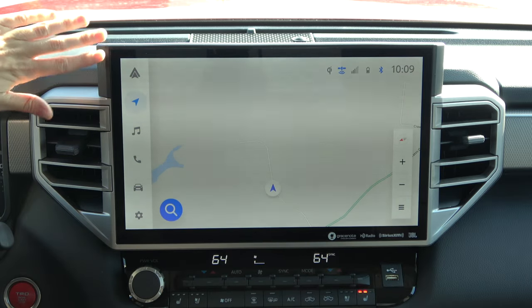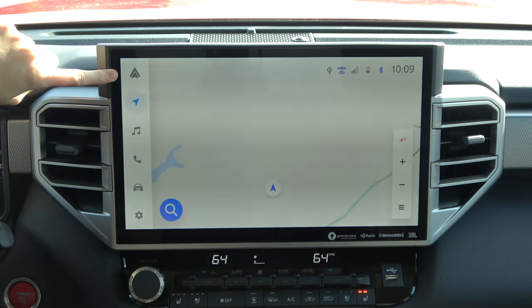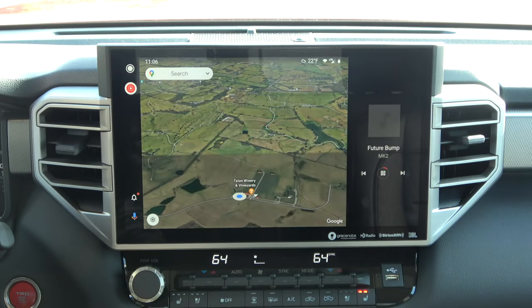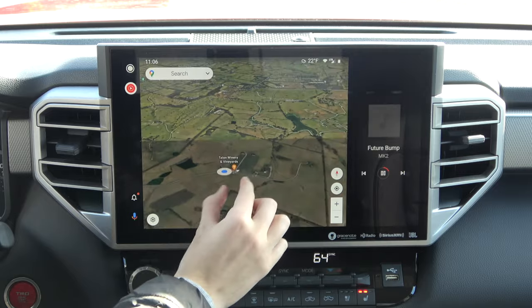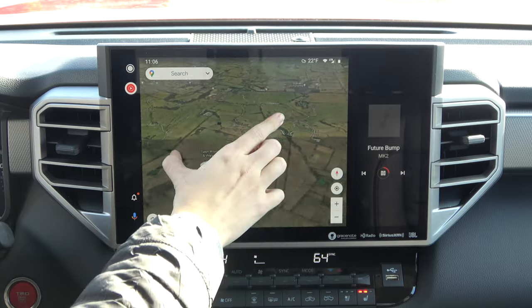Let's start off with the first thing you come to in the infotainment system — that's going to be your Android Auto or your Apple CarPlay, assuming you have those paired. One of the new benefits of this brand new system is that both of those run wirelessly now, so assuming your phone supports that you can just hop right into your truck and without connecting anything you'll have access to both systems. Tapping into that, here we are in the wireless Android Auto infotainment — the graphics are stunning and the performance is very snappy.